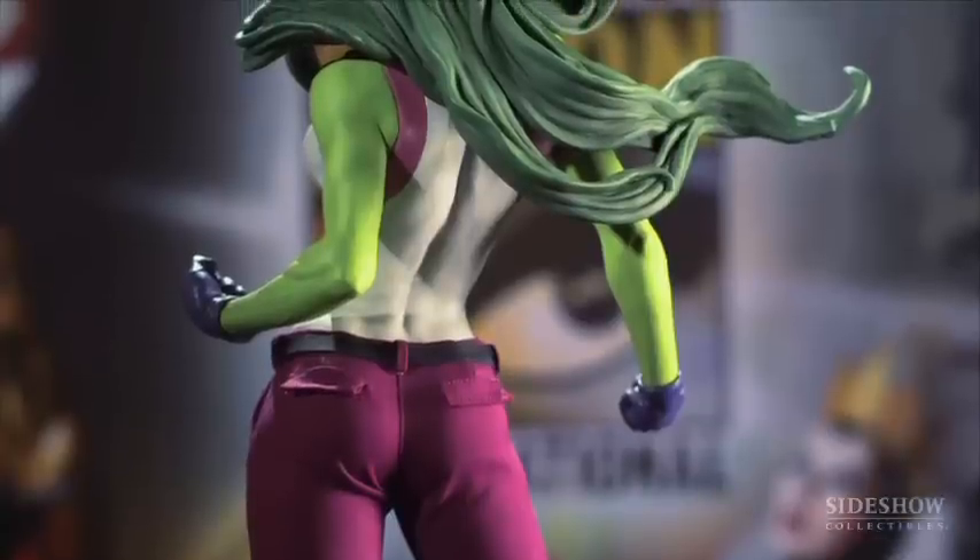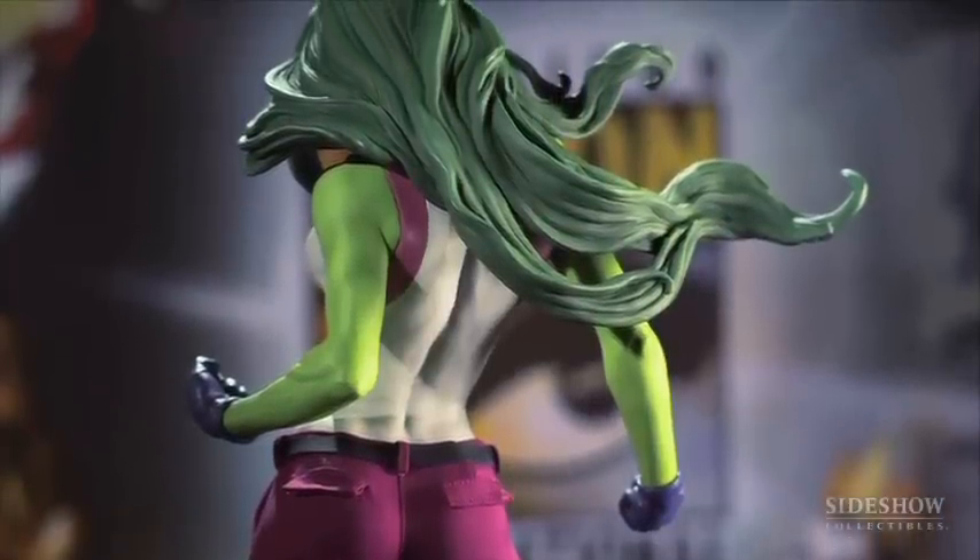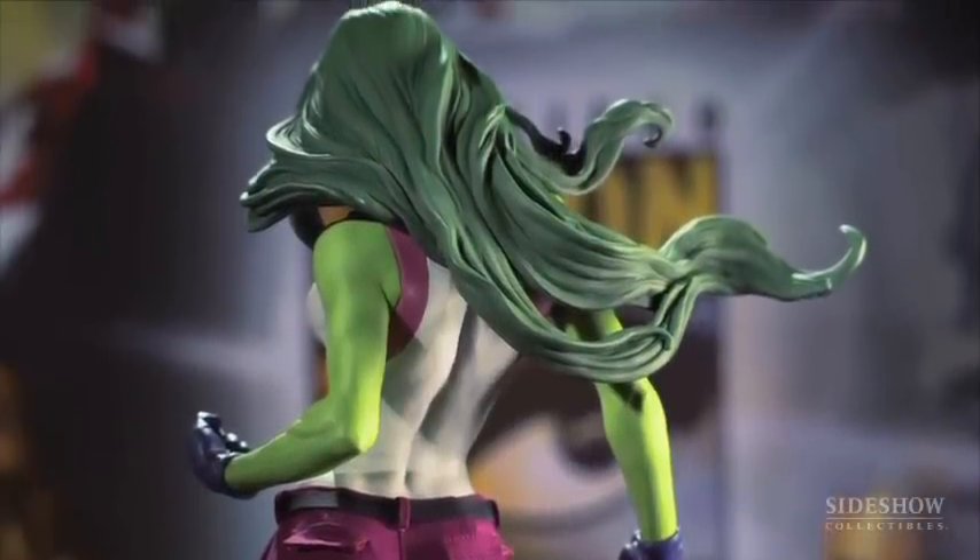This piece is great because it's so statuesque. It towers over some of our other premium format figures, and it just has a great feel to her. It's a lot of attitude, and of course She-Hulk is...